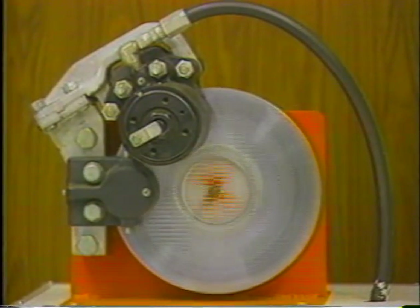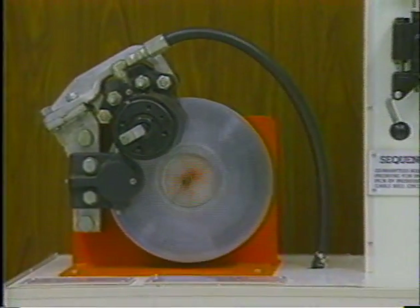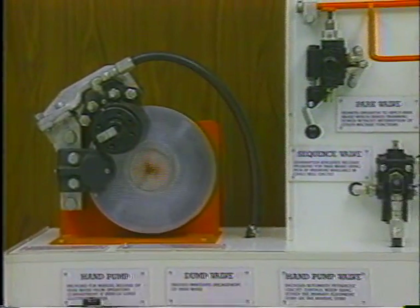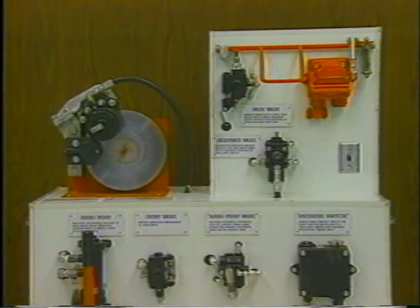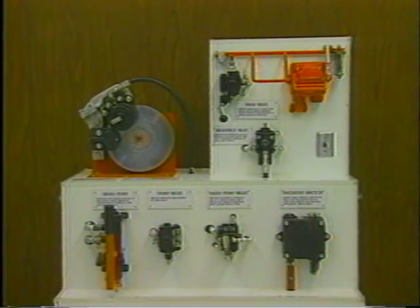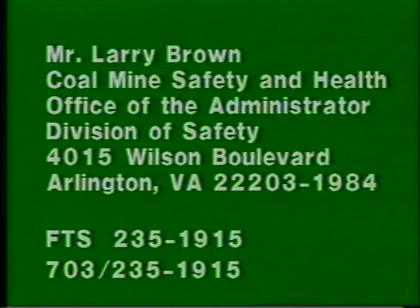We hope that this video will help you better understand the 75.523-3 automatic emergency parking brake requirements. Further information on the topics discussed may be obtained by contacting Mr. Larry Brown, Coal Mine Safety and Health, Office of the Administrator, Division of Safety.